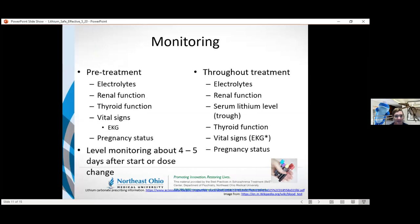Before starting lithium, it's important to have some baseline values: electrolytes, renal function, thyroid function, and vital signs. It can cause EKG changes, so it's helpful to have a baseline EKG to compare to after starting lithium. Pregnancy status is also important — there have been reports of teratogenicity, especially Ebstein's anomaly, though some meta-analyses have not been able to show how frequently that occurs. Once treatment starts, we continue to monitor those parameters as well as lithium levels.